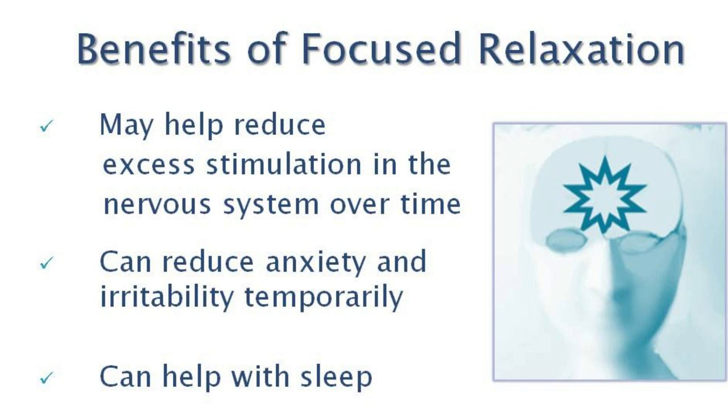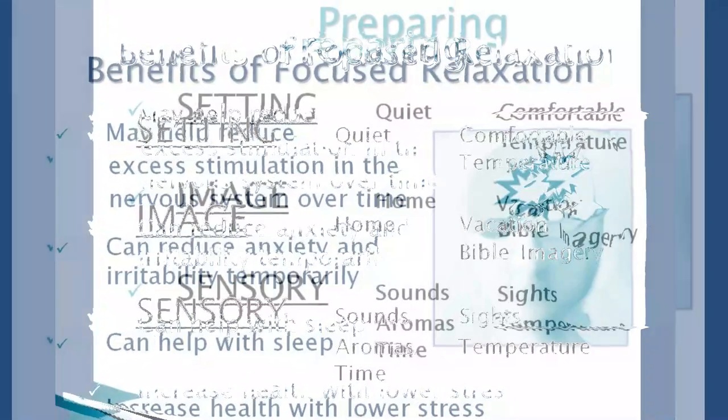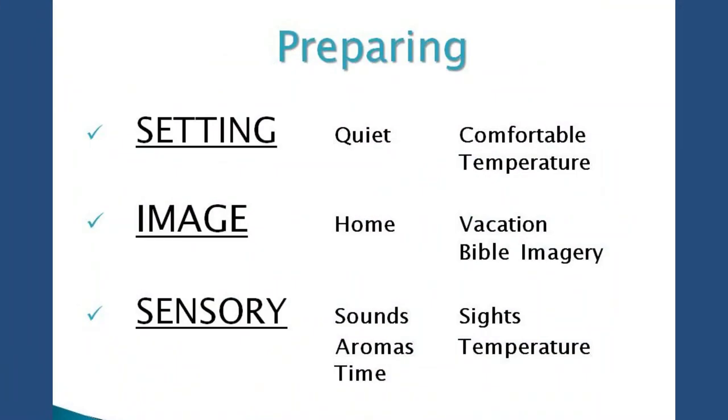It's not hypnosis, but I find that because people's minds are very busy, it's good to include some imagery so they can relax both their body and their mind. I'm going to give you some suggestions on how to prepare for this session and also when you're doing this by yourself. Let's talk about the preparation part.